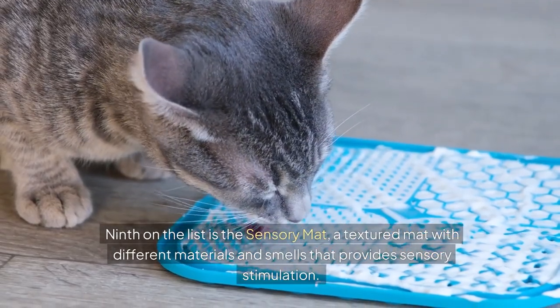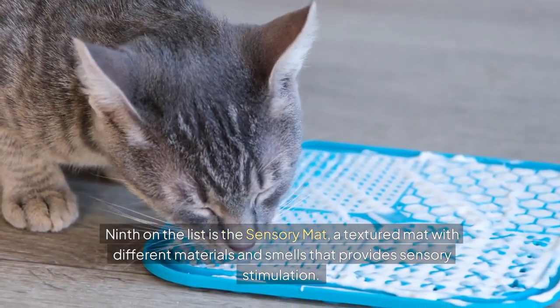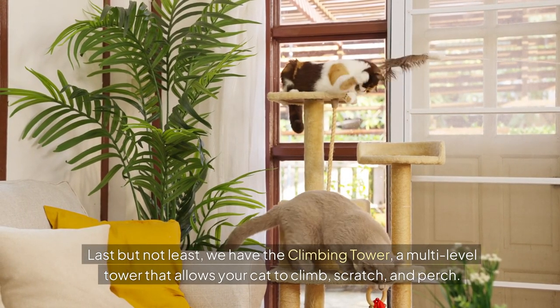Ninth on the list is the sensory mat, a textured mat with different materials and smells that provides sensory stimulation. Last but not least, we have the climbing tower, a multi-level tower that allows your cat to climb, scratch, and perch.